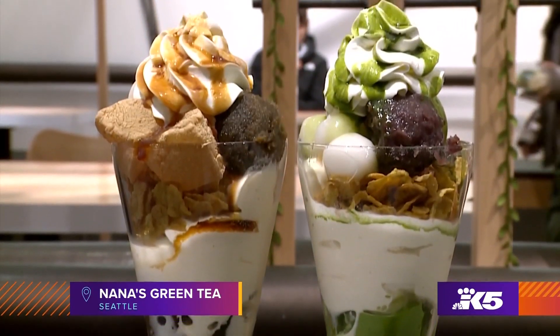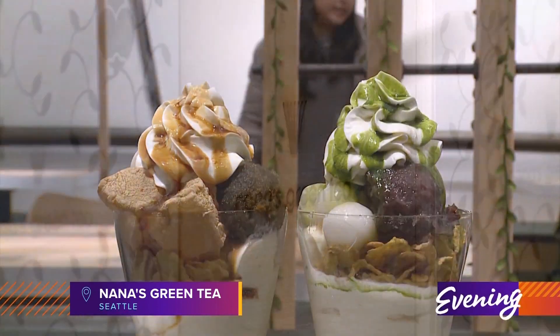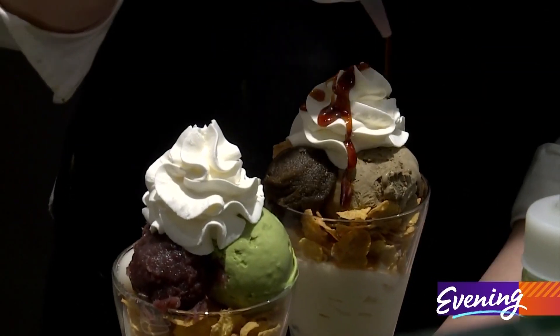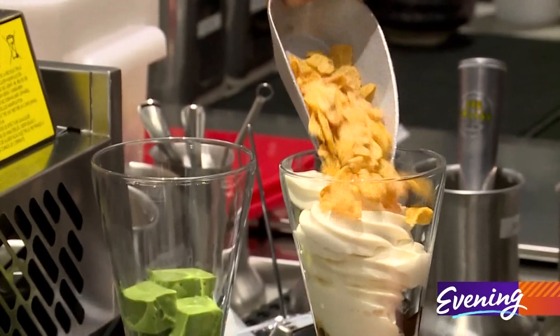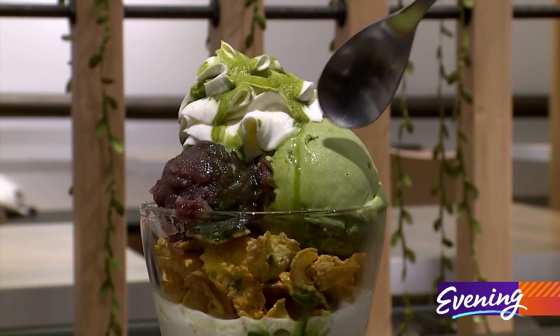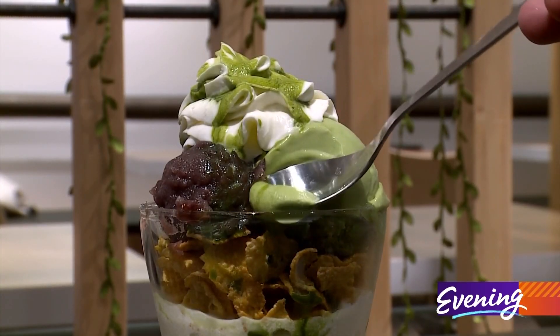Next stop is Nana's Green Tea in Seattle's South Lake Union neighborhood for their matcha parfaits. Housemade syrup is layered with soft serve ice cream and topped with cereal for some added crunch. These decadent creations are so pretty you almost don't want to eat them. Almost.